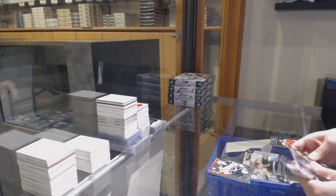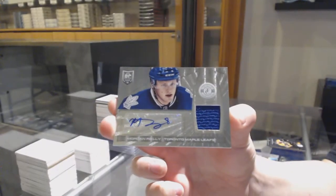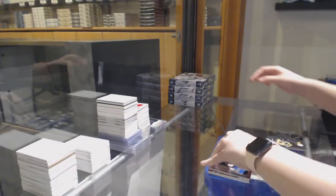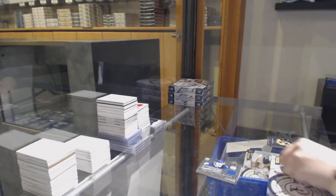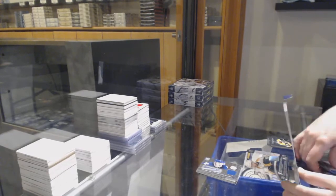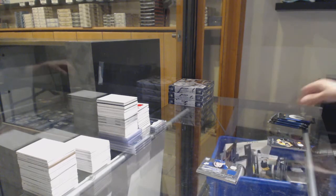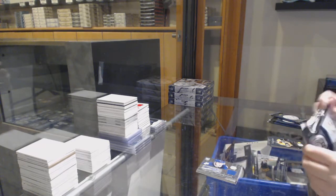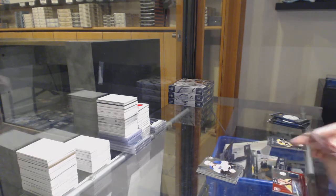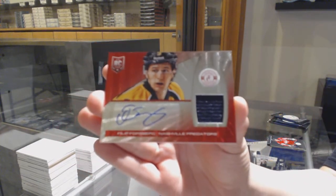Rookie for Minnesota, Mikael Brenlent, and a rookie jersey auto for the Toronto Maple Leafs, Morgan Rielly. Rookie for the Blues, Vladimir Tarasenko, and a mirror rookie jersey for the Toronto Maple Leafs. Rookie jersey auto number 50 for the Nashville Predators, Phillip Forsberg.